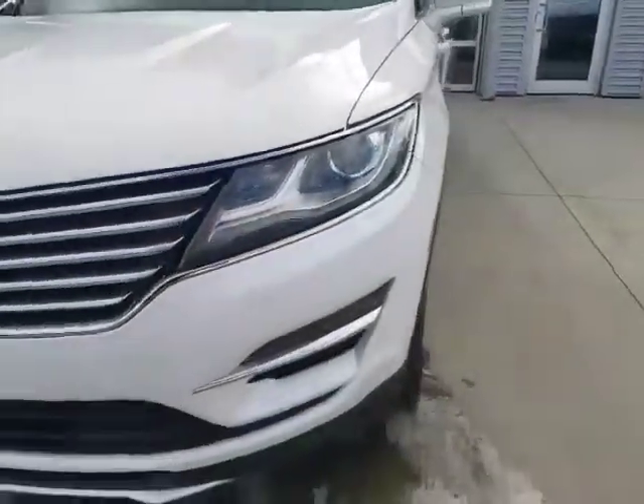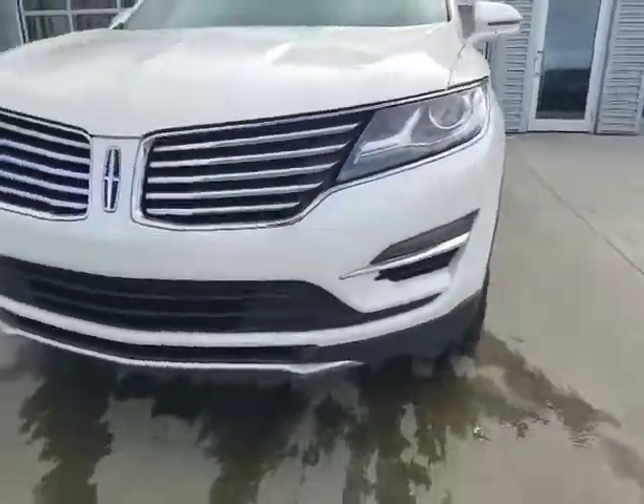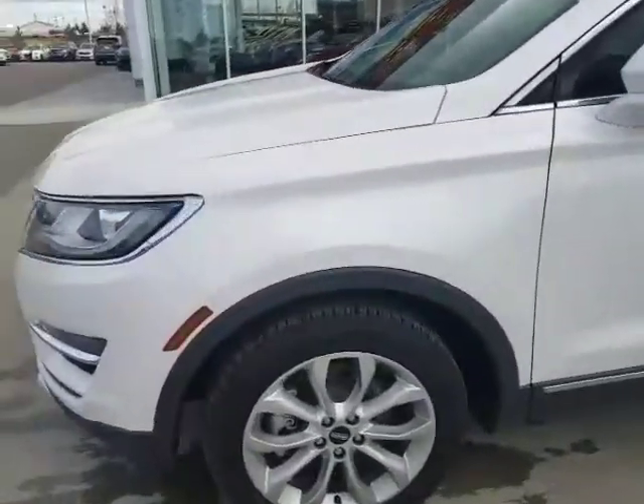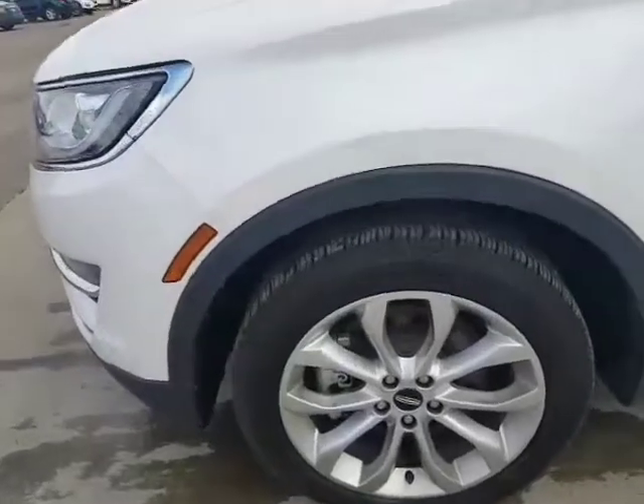You've got shower-resistant, scratch-resistant headlights here. There are fog lights as well — LED fog lights there. These are Michelin all-season tires on here, 18-inch rims.